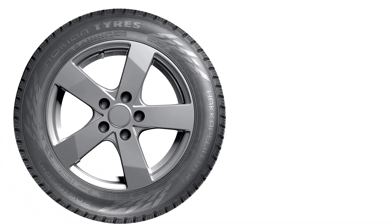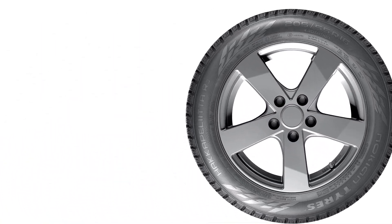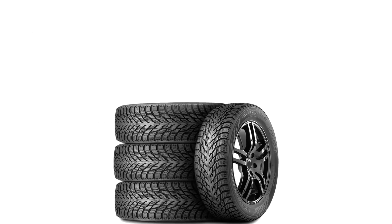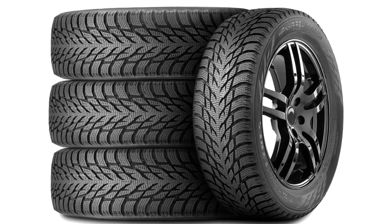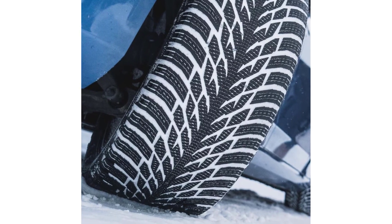The Hakkapeliitta R3 is available in a wide range of sizes to fit a variety of passenger cars and SUVs. It is backed by Nokian's standard limited warranty, which provides coverage for up to 6 years or 50,000 miles. Overall, the Nokian Hakkapeliitta R3 is an outstanding winter tire for passenger cars and SUVs.